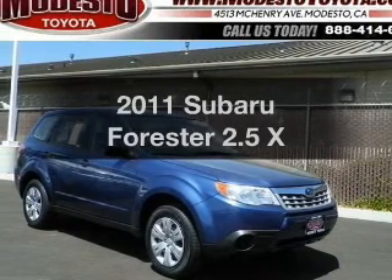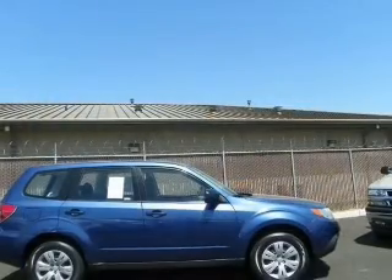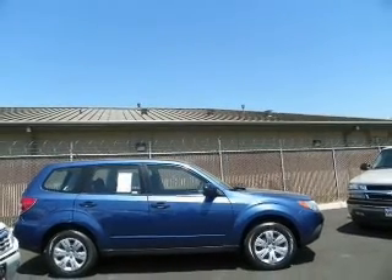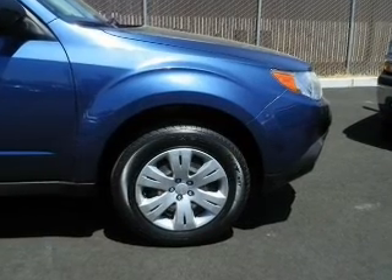Imagine yourself in this 2011 Subaru Forester. If you're looking for a first-rate auto, this one could be yours today. With an efficient four-cylinder engine, the powertrain includes all-wheel drive that responds smoothly to its automatic transmission.